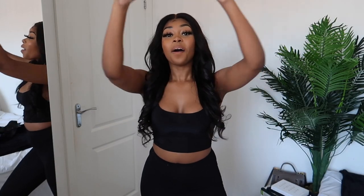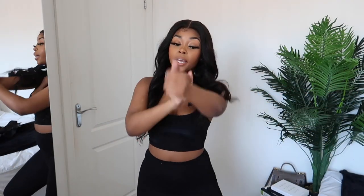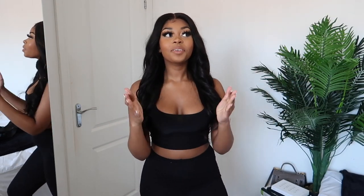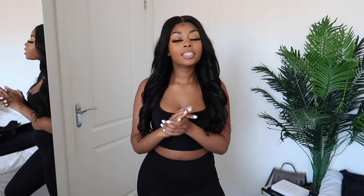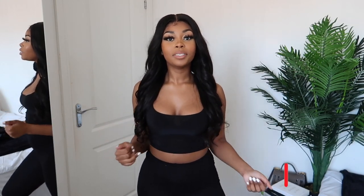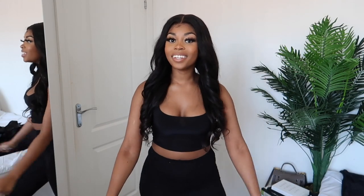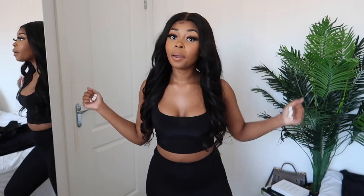Hey guys, welcome back to my YouTube channel! It's Lisa Maxi here with the Maxi Gang. I hope you stay slick with it. I'm back again with another video. If you're new here, welcome — go ahead and click that subscribe button and be part of the Mafia. And if you're not new here, you know what to do!